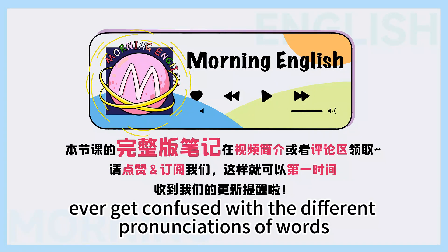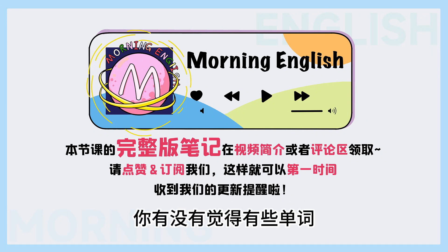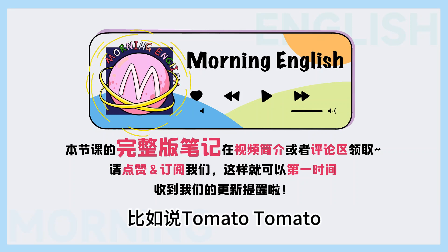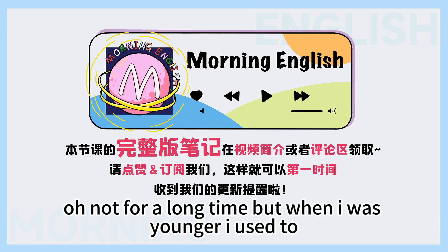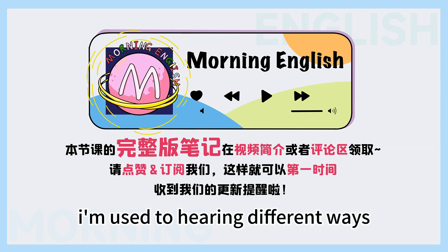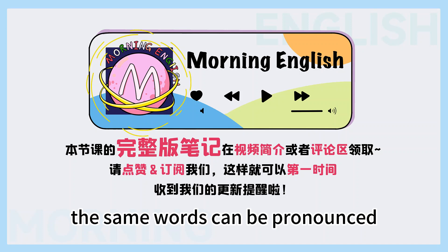Colin, do you ever get confused with the different pronunciations of words in British and American English? 你有没有觉得有些单词英式和美式的发音非常容易弄混啊?比如说tomato, tomato. Not for a long time. But when I was younger, I used to. But I've traveled a lot since then, so I'm used to hearing different ways the same words can be pronounced.